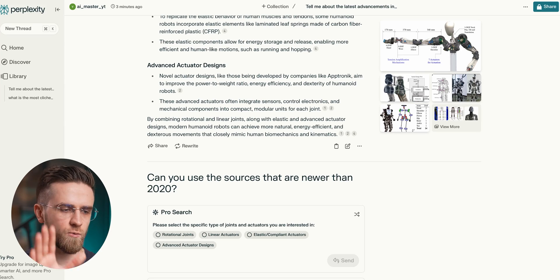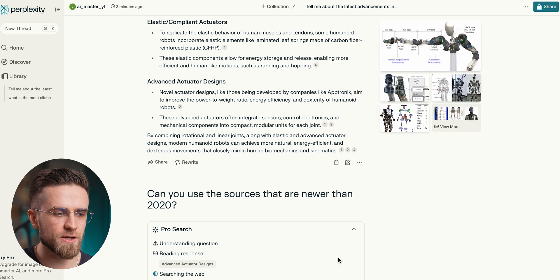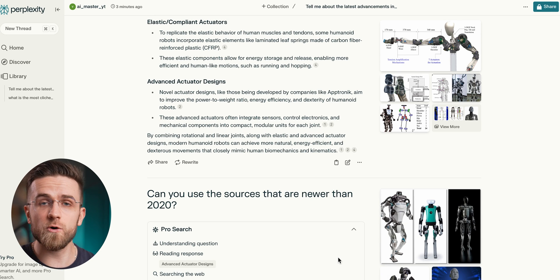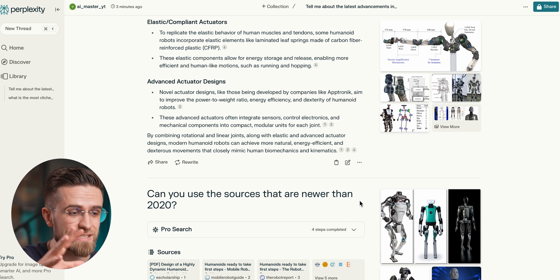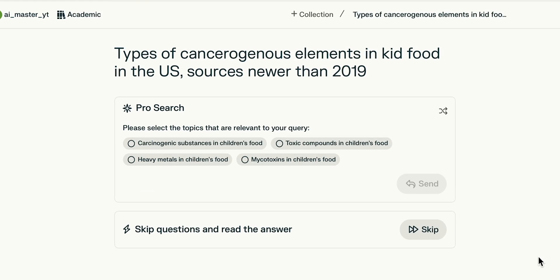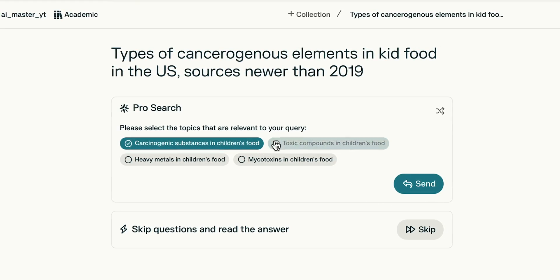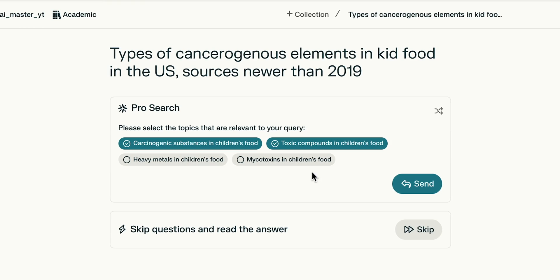That is still not the best part. What makes Perplexity truly special is its pro search. When you turn it on, AI becomes even smarter, understands questions better, and analyzes sources even more deeply. But what's even more impressive is that it will actually ask you clarifying questions in hopes of understanding what you are looking for. These clarifying questions are really helpful — they bridge the gap between you and AI, making Perplexity sort of a continuation of your brain.